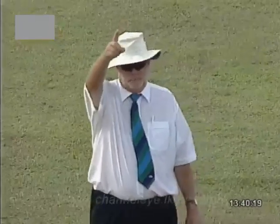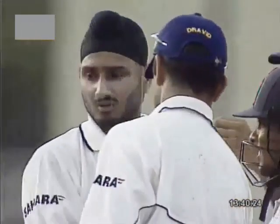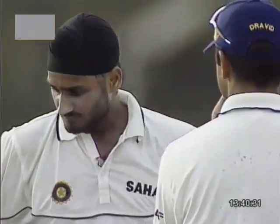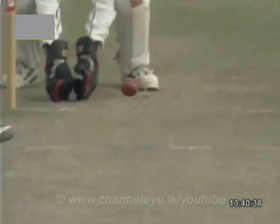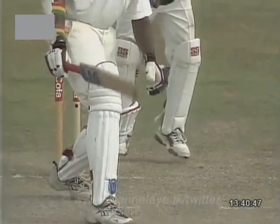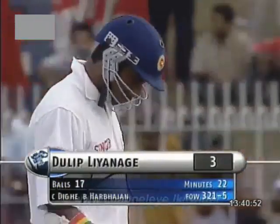Lenagate's got to go. So late in the day, Harbhajan strikes again. It's a quicker delivery — really skidding on. Faster one from Harbhajan Singh. Foxed him again. That certainly was an edge and the Sardar has finally struck. Lenagate departs for three, and the Sri Lankans are 321 for five.